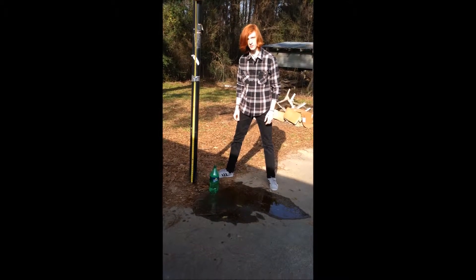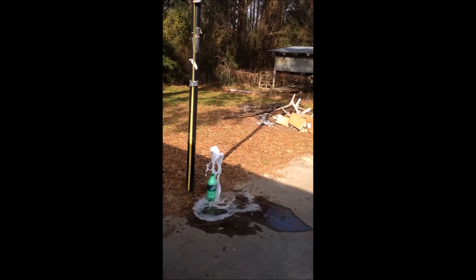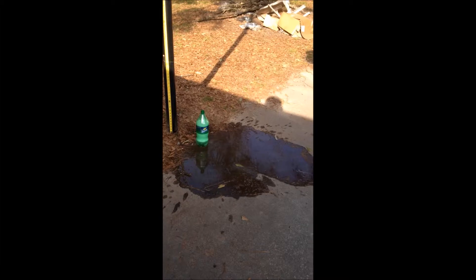Go for it. That was like two feet, ten inches, about.